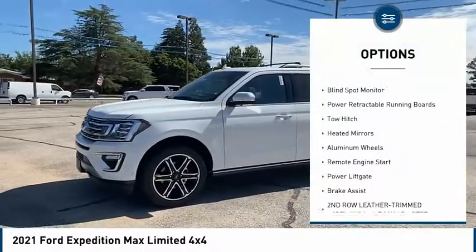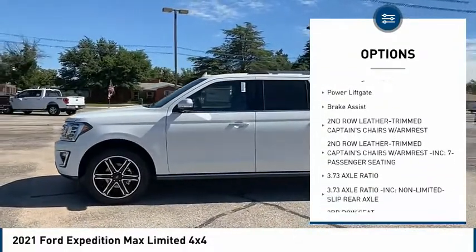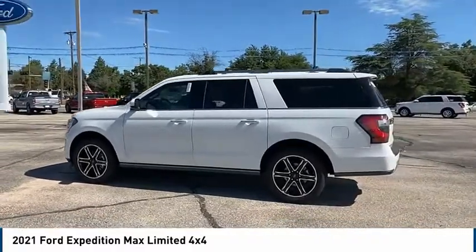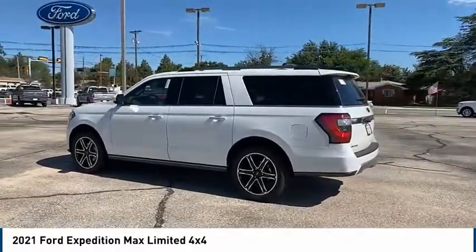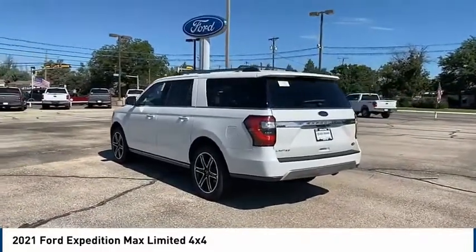Tire pressure monitor. Four-wheel drive. Blind spot monitor. Power retractable running boards. Tow hitch. Heated mirrors. Aluminum wheels. Remote engine start. Power lift gate. Brake assist. Wouldn't you look great in this vehicle? Stop in today and see for yourself.